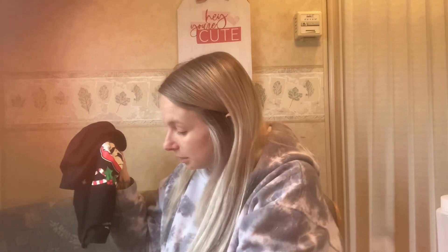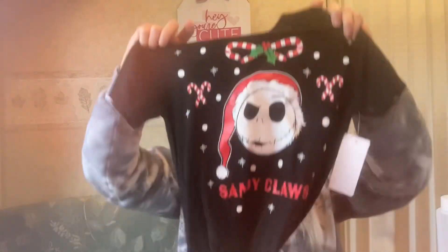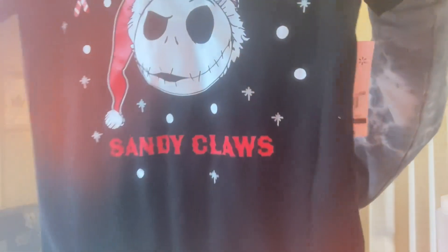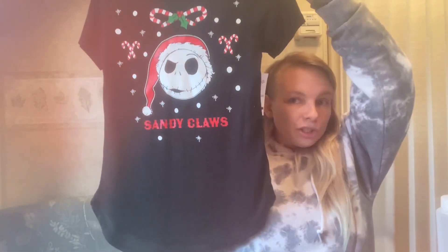I did get him this shirt — it's Athletic Works extra large, just an orange shirt for him to use during hunting season when he has to wear orange. That one came out to a dollar. Then I got this shirt for 87 or 89 cents — good thing it wasn't three cents or she would have taken it from me too. It's a Jack Skellington Sandy Claws Christmas shirt in extra small, so it'll probably go to Brooke. It's super cute and really soft.